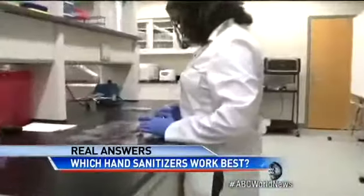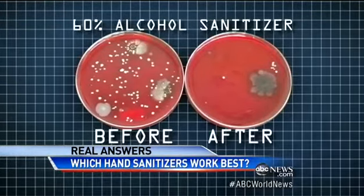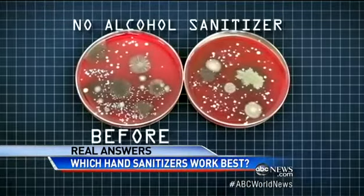The results? Dramatic. Here, those graying spots are the E. coli that grew from unwashed hands. After using hand sanitizer with 60% alcohol — but the formula without alcohol? Just look at how many germs are left behind.